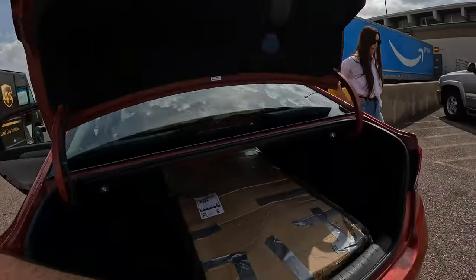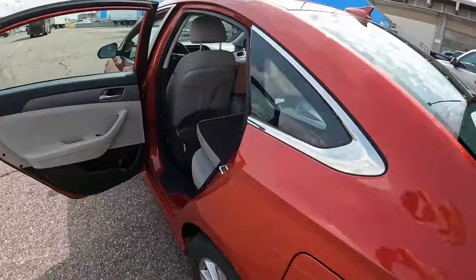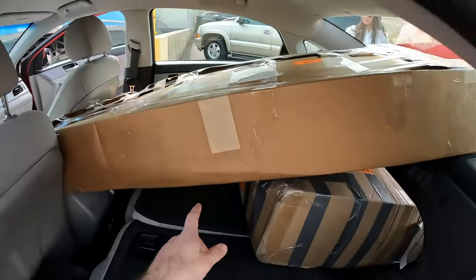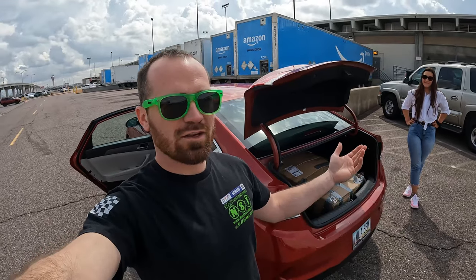One of the things I did coming out here to see 2F Performance is I shipped doors through my airline — a driver side and passenger side door in this rental car. We're gonna take it to 2F Performance and give them these metal doors for the GT86, and they're gonna make us fiberglass doors. I'm really excited to bring them this product and I can't wait to get my fiberglass doors made.